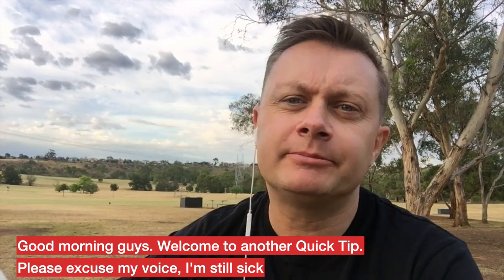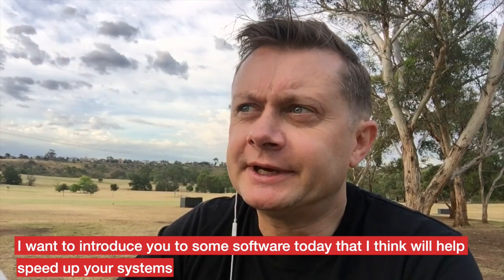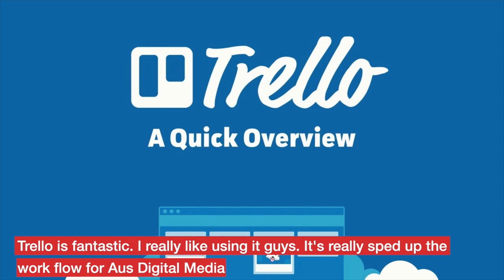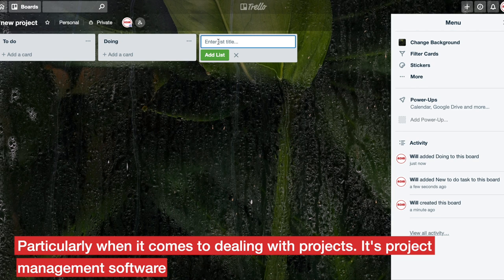Good morning guys. Welcome to another quick tip. Please excuse my voice, I'm still sick. I want to introduce you to some software today that I think will help speed up your systems. This software is project management software and it's called Trello. Trello is fantastic, I really like using it. It's really sped up the workflow for AusDigital Media, particularly when it comes to dealing with projects.